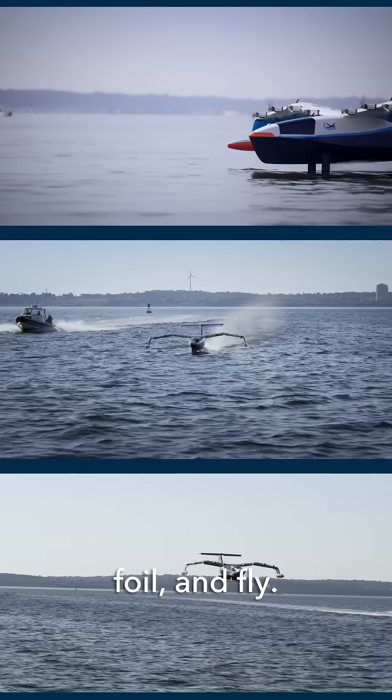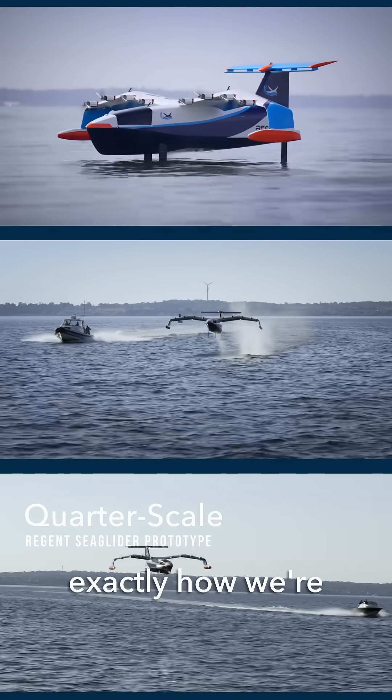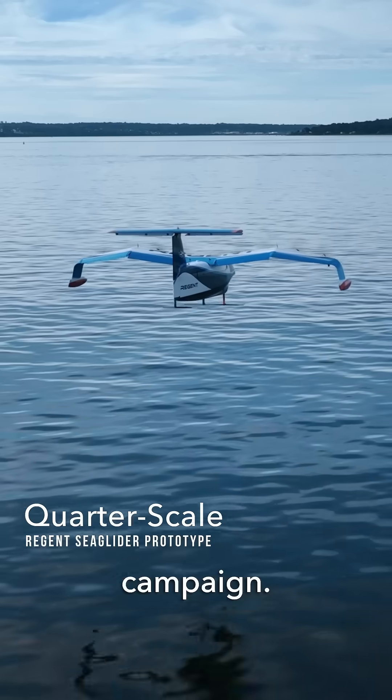Sea gliders float, foil, and fly — and that's exactly how we're working our test campaign.